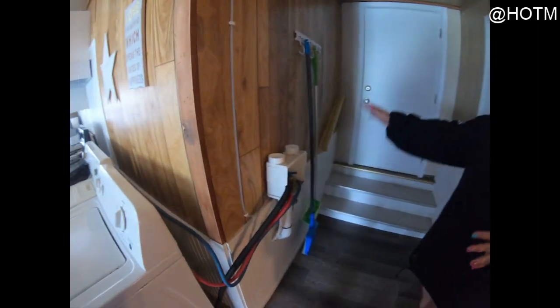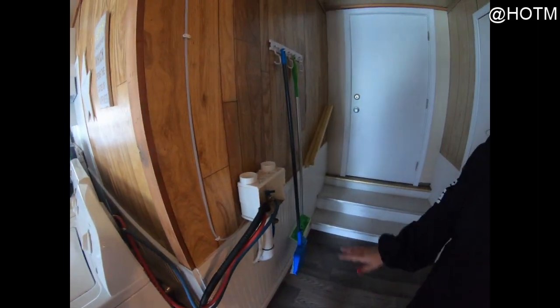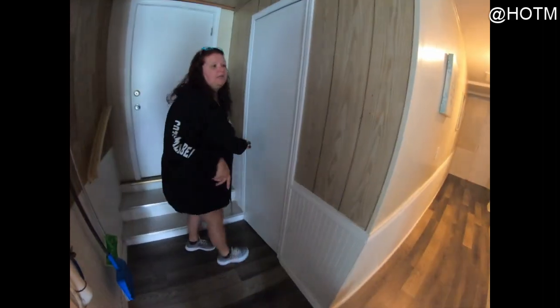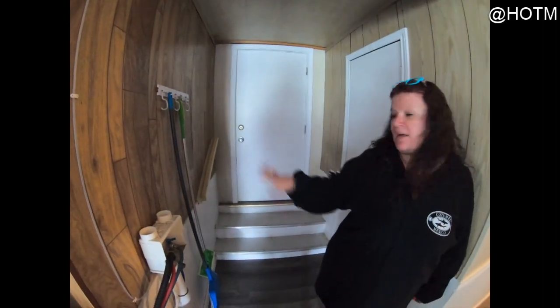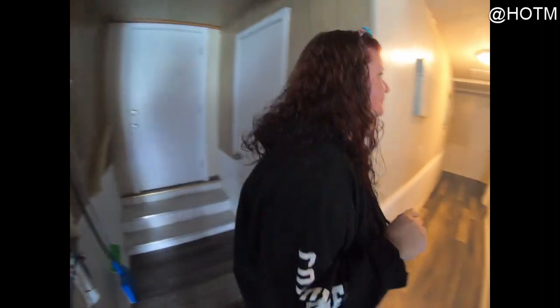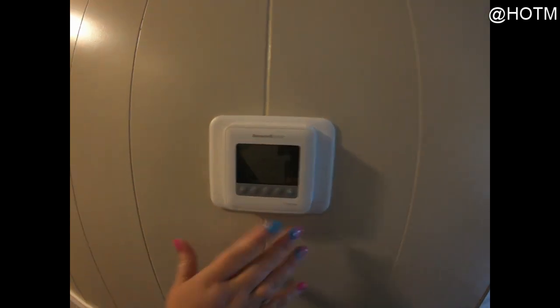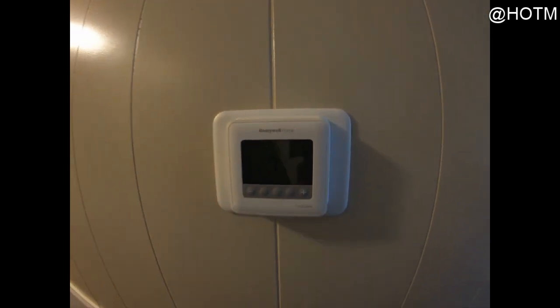Then if you come this way, this is where you'll have some of your linen closet stuff so you can clean up after yourself. Guys, this is all hardwood floors. This goes up to the main house — it's all locked up, just to let you know. It does have central air and heat like I said, so here's all your gizmos and gadgets. This is the hallway.